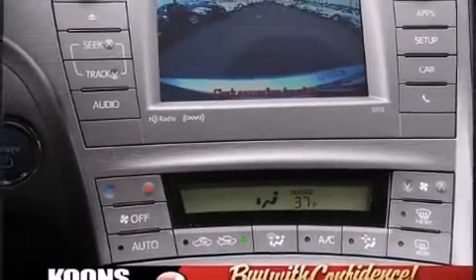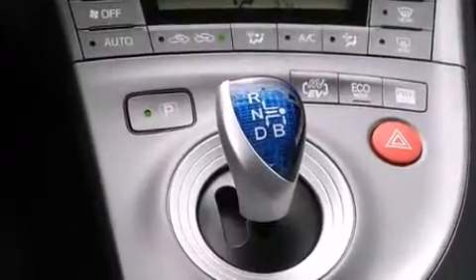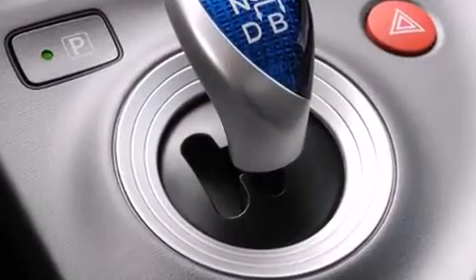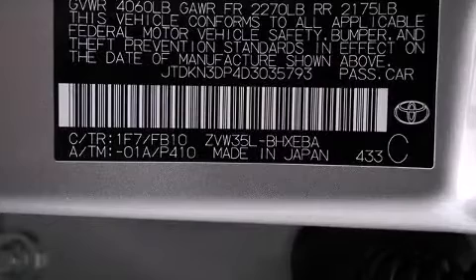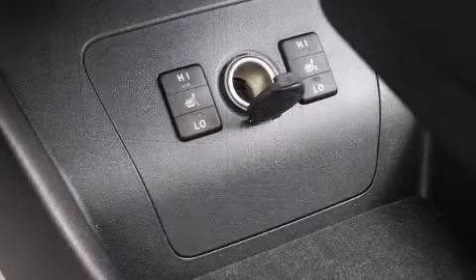Toyota also prioritized safety and security by including dual front impact airbags, head curtain airbags, traction control, brake assist, anti-whiplash front head restraints, a panic alarm, and four-wheel disc brakes with ABS. Electronic stability control ensures solid grip atop the road surface, no matter how challenging the driving conditions.